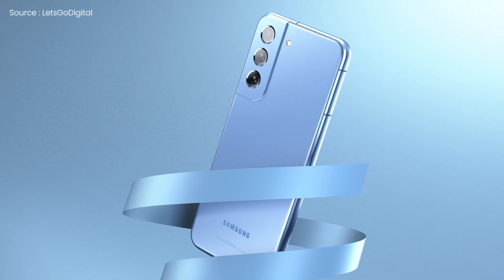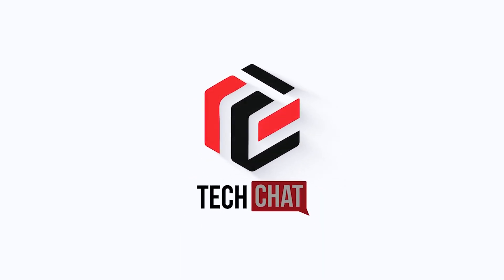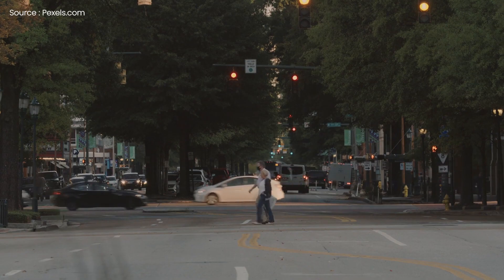Samsung Galaxy S22 — it's still alive. Hello guys, I hope you're all doing great, we are back.